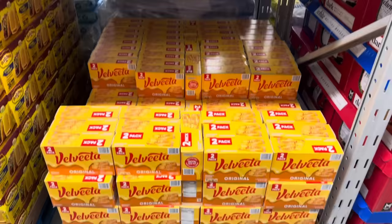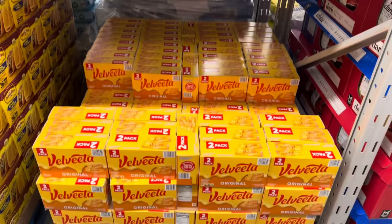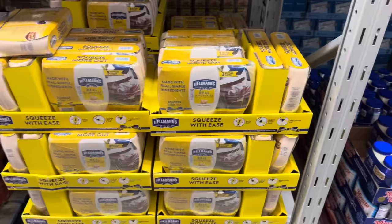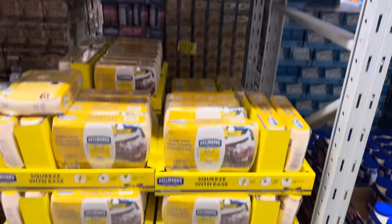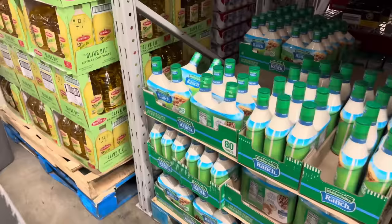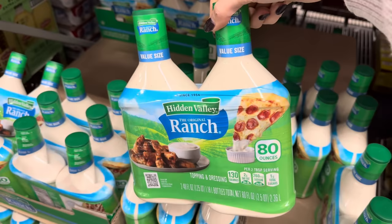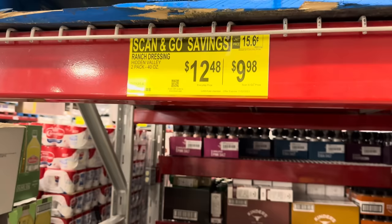Velveeta — get yourself some salsa and some Velveeta and make a little nacho dip. Two-pack, two pounds, $12.48, $1.50 off. Every turkey day needs a day after for turkey sandwiches — we got to have the mayo. Plus the deviled eggs. $11.88 for a three-pack of Hellman's squeeze mayo, $3 off. If you don't want to make your own ranch and just want it ready to go, 80 ounces of Hidden Valley Ranch on Scan and Go, saving about $2.50, $9.98 — you can only buy four though.